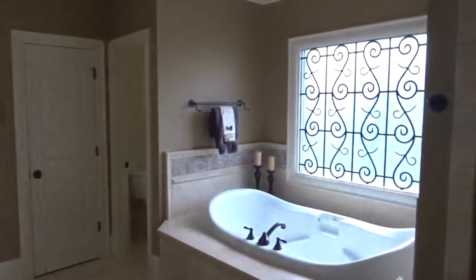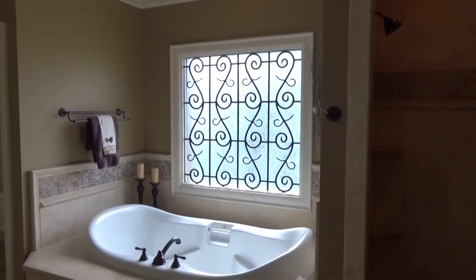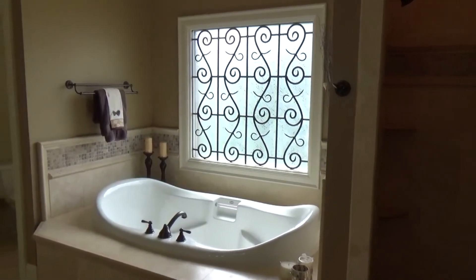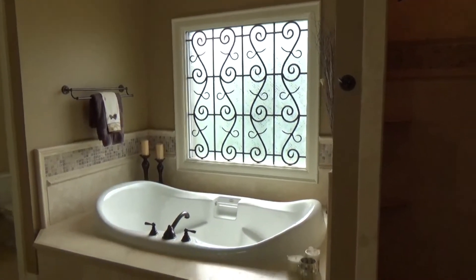This is Barry Reeves, the Real Estate Geek, here at our newest listing at 2615 Ladley Court. For a private showing, call me at 704-763-8303. Once again, Barry Reeves at 2615 Ladley Court — my phone number is 704-763-8303.